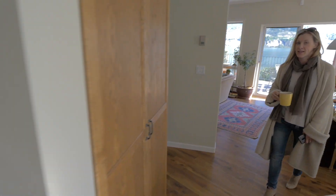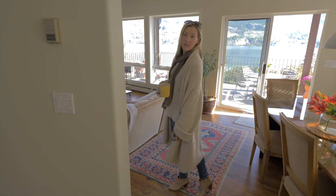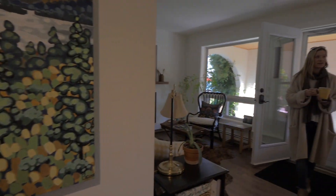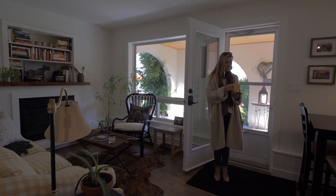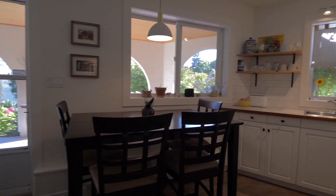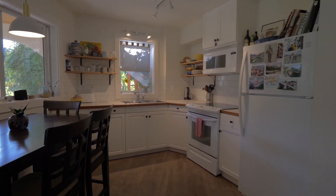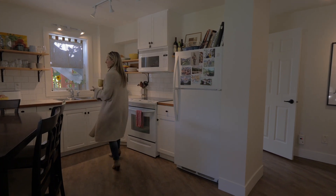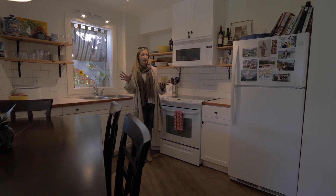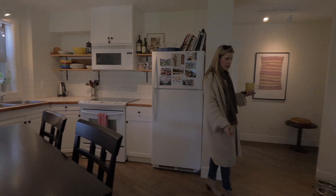Let's take you downstairs to the suite and then we can go outside and check out the private yard. Here is the suite — this is perfect if you have a teenager at home, a college student, company, or if you want to do a vacation rental. It is an unauthorized accommodation, but it has a nice open kitchen area. It's a ground-level walkout basement with huge lake views, private outside areas, and a gas fireplace. Really nicely designed and functional.